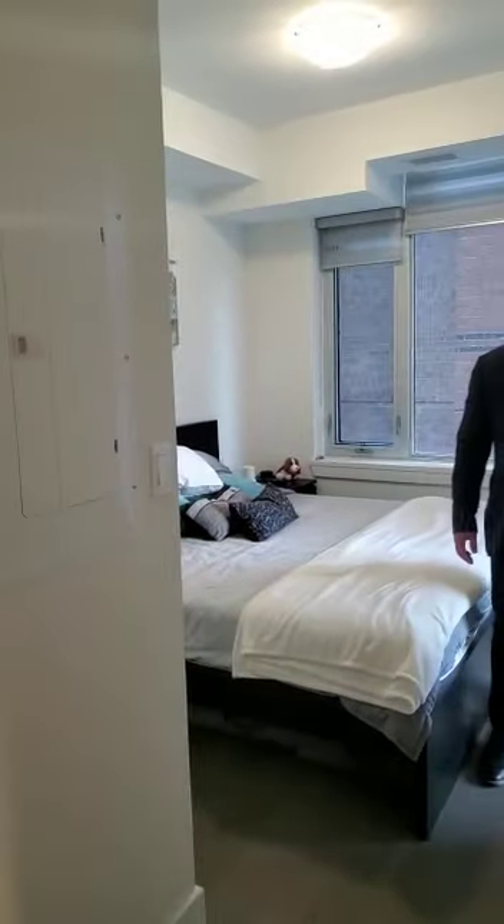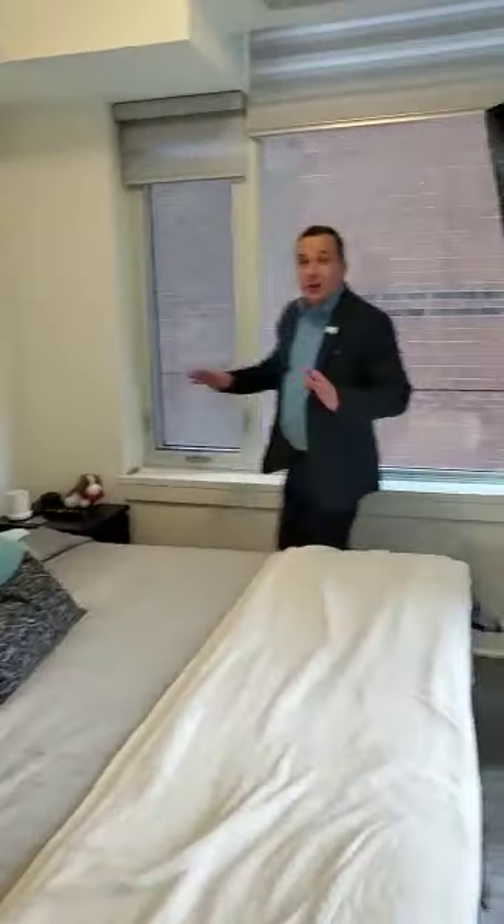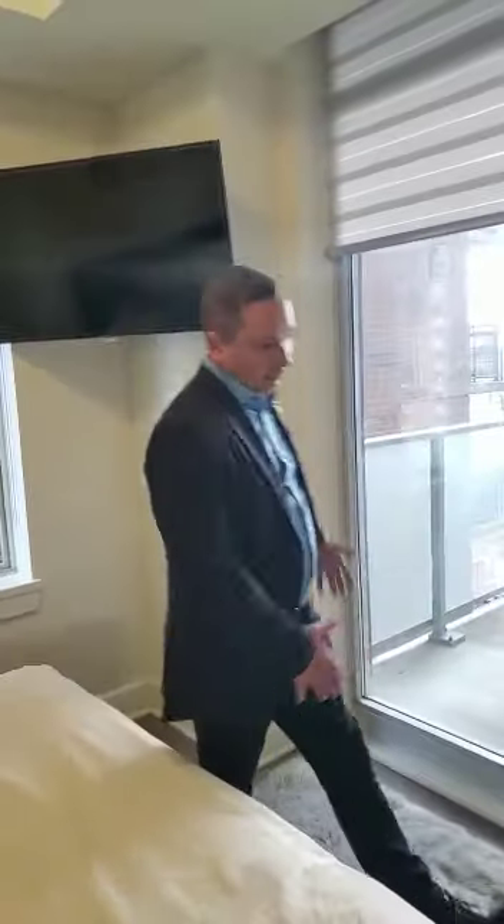And then you've got your primary bedroom. Over here, great size windows, very private, with custom window covers. The TV stand will stay, so you can put your TV here if you wish. And then you've got these beautiful views over here.